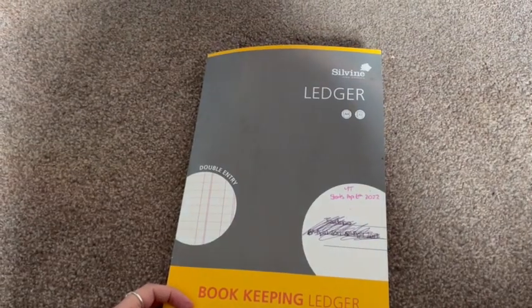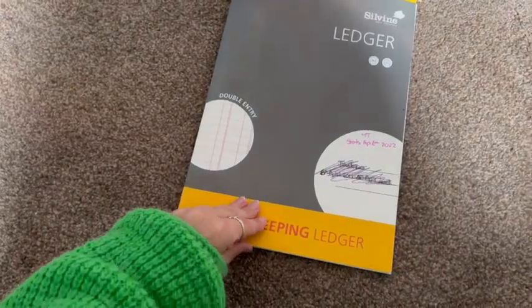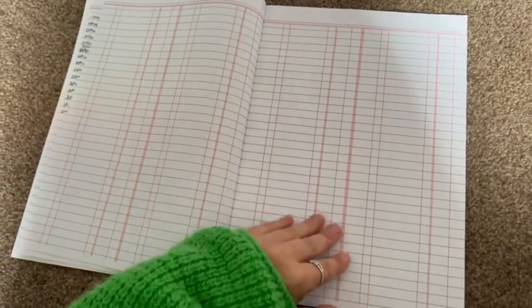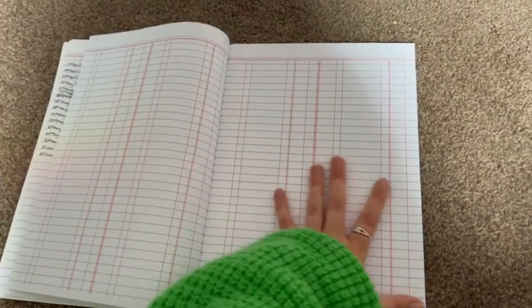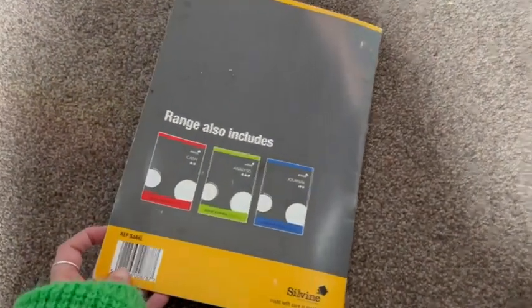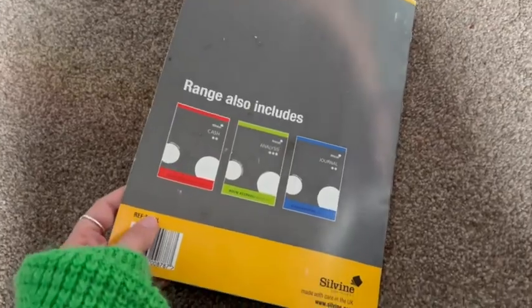This is my heavily used Silvine ledger double entry bookkeeping book. Let me show you a page so you can see you get a lot of pages. I tend to use this across years — great for keeping your accounts. They do other ones as well. This is heavily used, which is why it looks all scuffed. I like how you just fold it back so you can keep it on the page you want all the time.